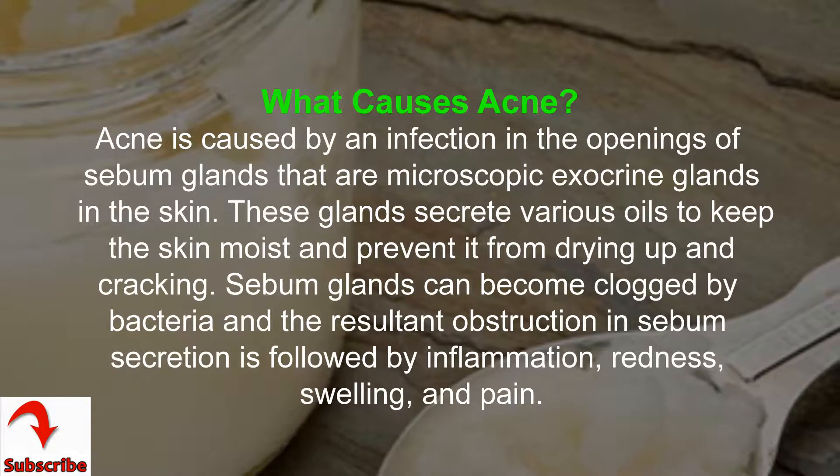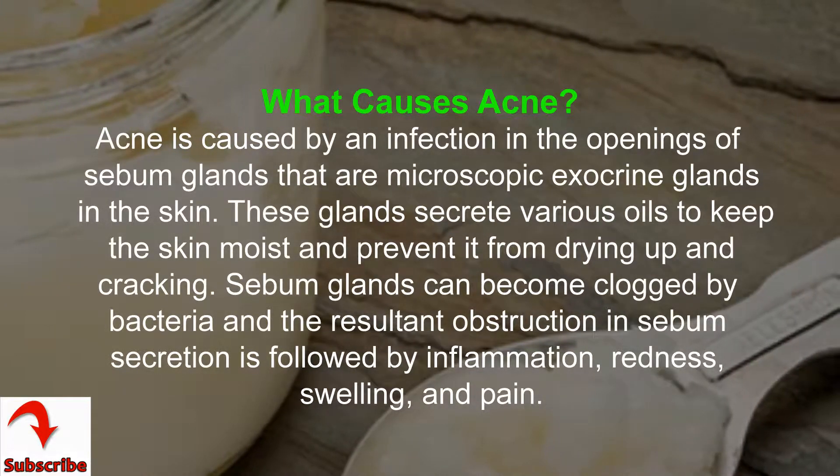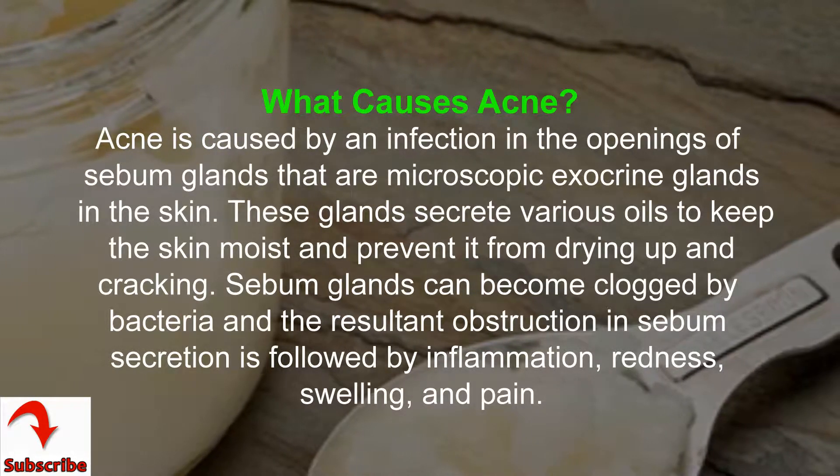Sebum glands can become clogged by bacteria, and the resultant obstruction in sebum secretion is followed by inflammation, redness, swelling, and pain.